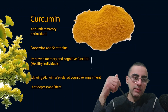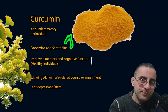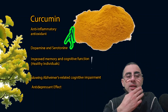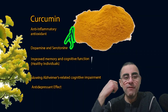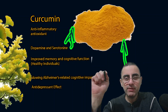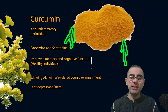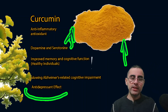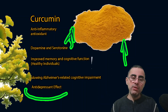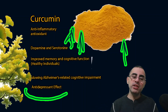Curcumin is another popular supplement with anti-inflammatory and antioxidant action, and it also acts on neurotransmitters — increasing levels of dopamine and serotonin. Studies and meta-analyses show curcumin improves memory and cognitive function in healthy individuals, though the effect size is not very high. It also slows Alzheimer's-related cognitive impairment, has an anti-depressant effect, and high doses enhance dopamine production, increasing focus, motivation, and mood, especially in people with depression.